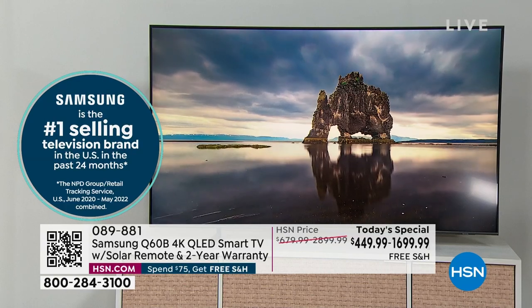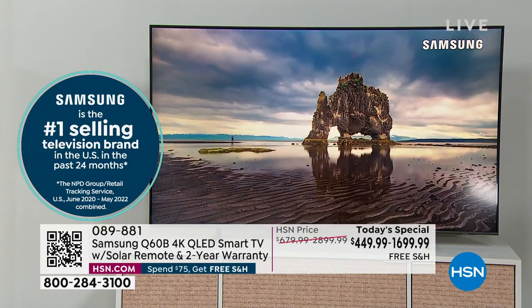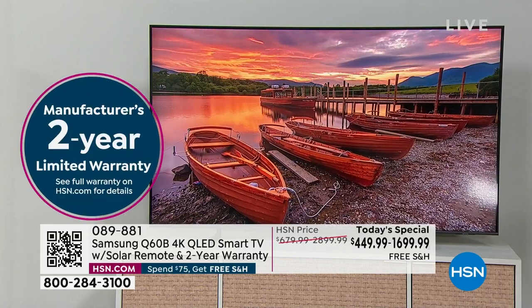What it delivers is the best content — all the premium content from the number one selling brand, Samsung, year after year. Today we're going to double the warranty — the official Samsung warranty goes from one year to two years. That's nice peace of mind at no additional cost.